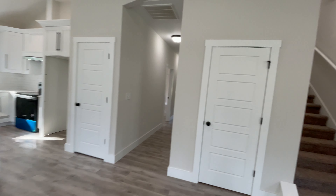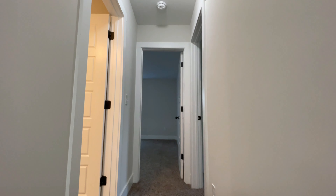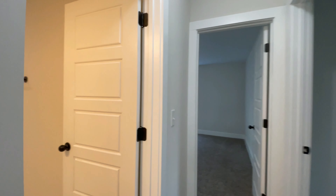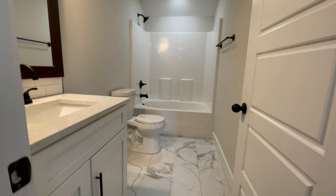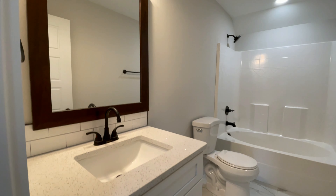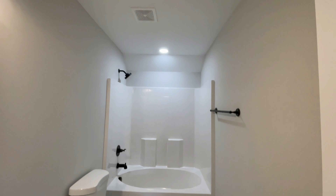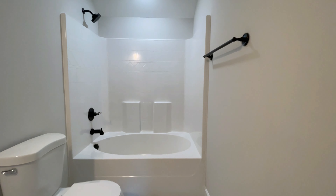We'll take a quick trip upstairs first, saving the best for last. This is the first of three full bathrooms with tiled floors, bright white fixtures, neutral paint, and an open, large feeling again with these large high ceilings.